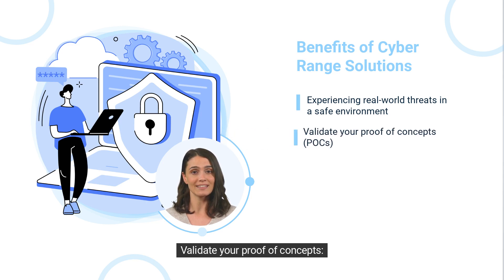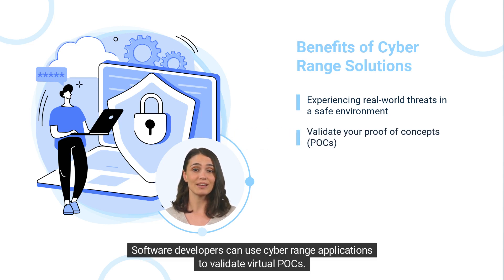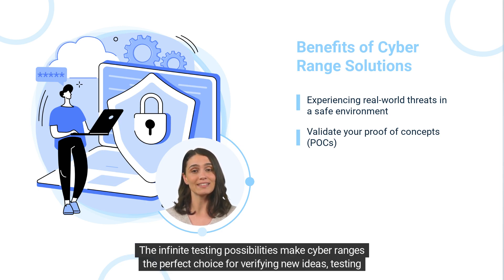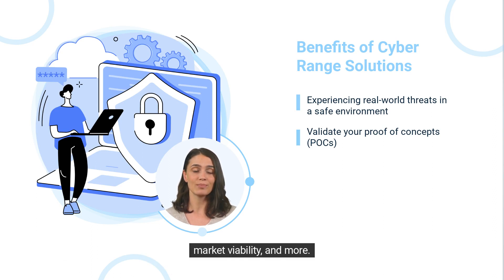Validate your proof of concepts: software developers can use cyber range applications to validate virtual POC. The infinite testing possibilities make cyber ranges the perfect choice for verifying new ideas, testing market viability, and more.